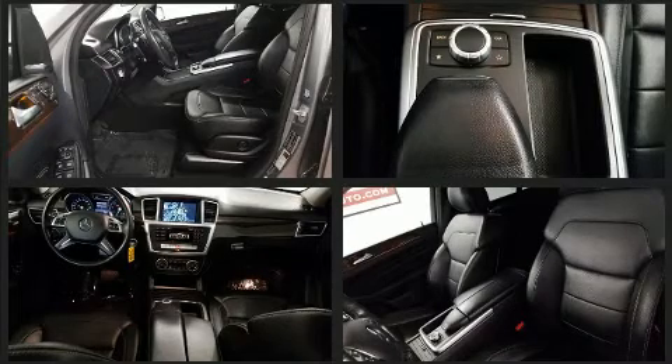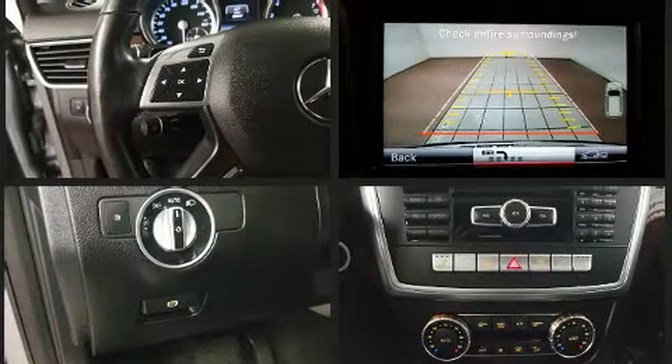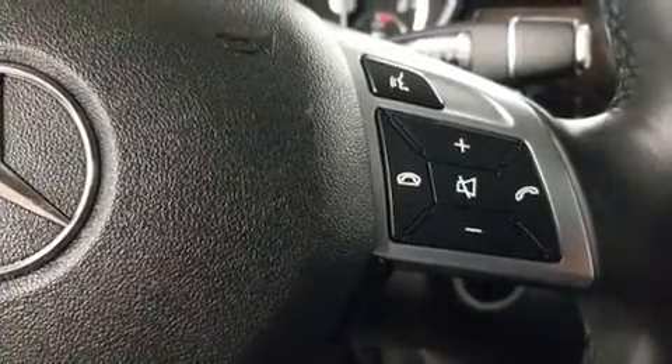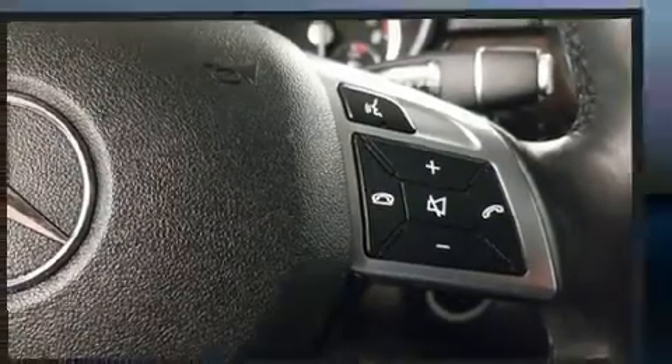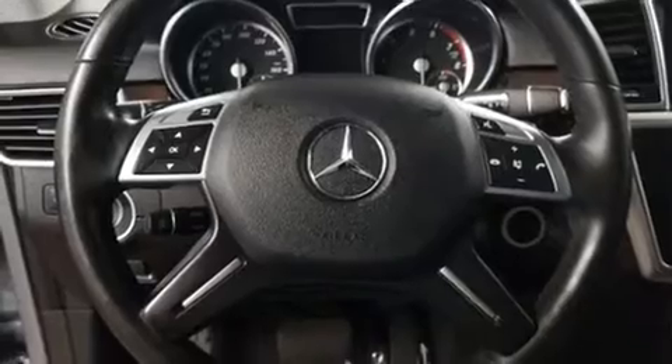Mercedes-Benz ensures the safety and security of its passengers with equipment such as dual front impact airbags with occupant sensing airbag, head curtain airbags, traction control, anti-whiplash front head restraints, a panic alarm, an emergency communication system, and four-wheel disc brakes with ABS.